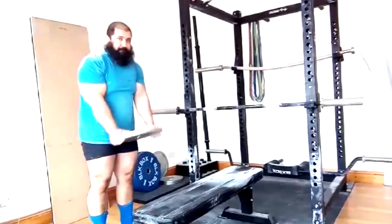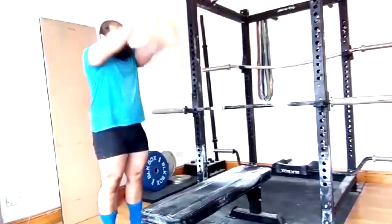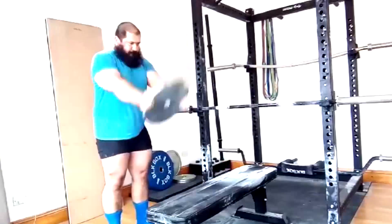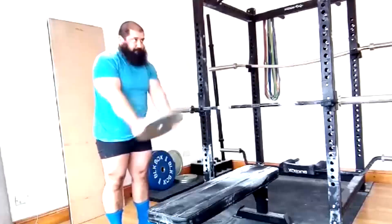We're continuing to build the shoulders. Because he has historically done close-grip benching, we need to build delts, triceps, and lats — that's what really brings up a close-grip bench. He does just fine with a close grip. He did all his overhead press close. He has massive triceps. So yeah, that's going to be the game plan.